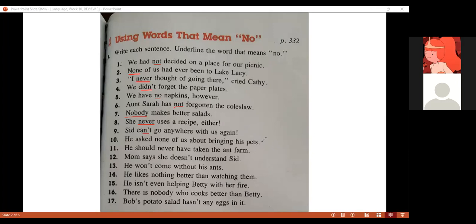Sentence number ten — 'None of us...' — the word is 'none.' None, excellent. That is the word that means no.